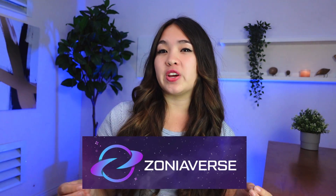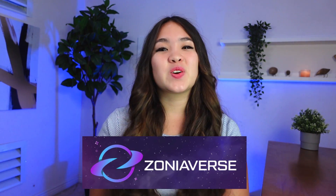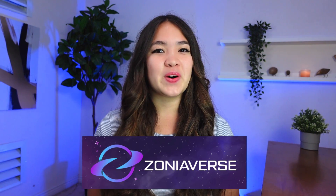Now that we understand the differences and use cases for Ethereum and Polygon, let's examine a case study to see a real-world application of this information. The NFT project we'll be examining is Zoniaverse — huge thank you to Zoniaverse for sponsoring this portion of the video. I'm going to give you some information about the Zoniaverse NFT project — see if you can guess if they ended up using Ethereum or Polygon. The answer and the thought process behind it will be revealed at the end.